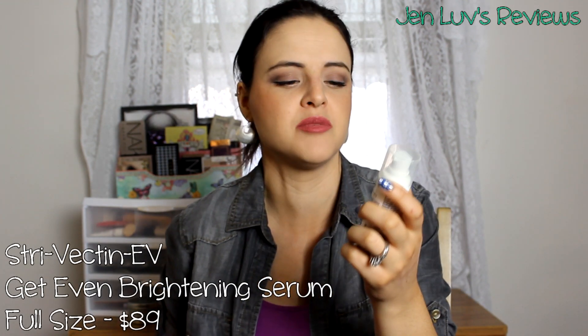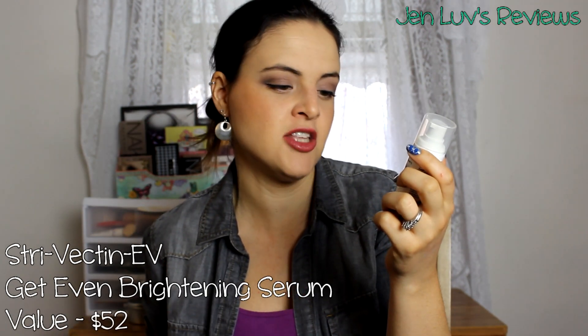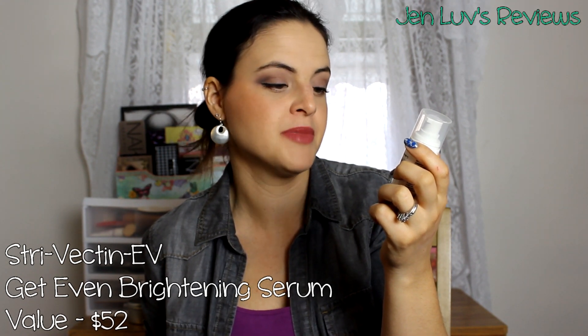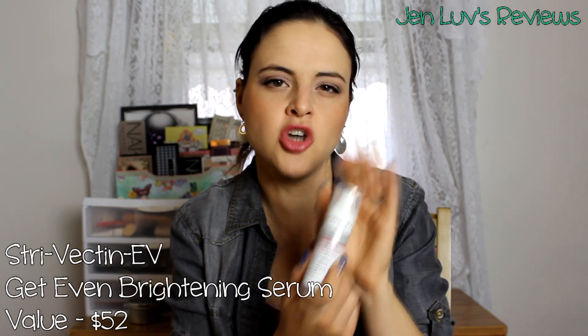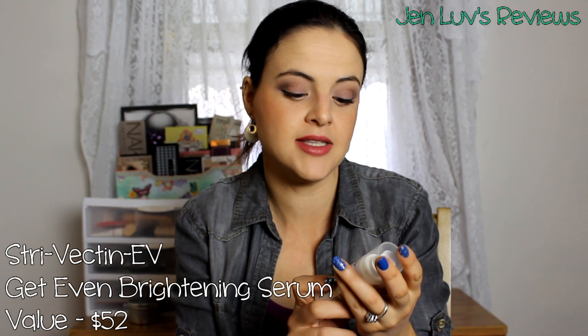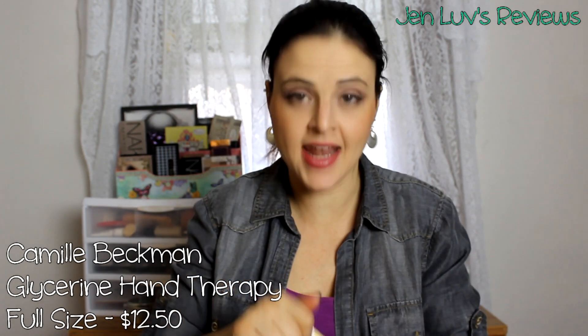Next up we got a StriVectin — holy moly, they just went all out this month. It's the Get Even Brightening Serum: exfoliation accelerates, skin tone appears brighter, pigmentation normalizes, dark spots visibly fade. I don't really have these problems with my skin, so I may either put this in my giveaway box or give it to a friend. I don't want to waste this on skin that doesn't really need it, even though this looks like an absolutely amazing product.